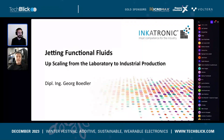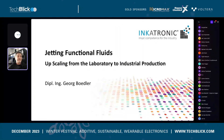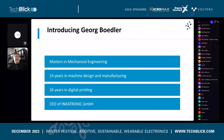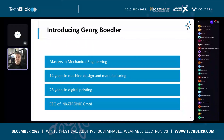Okay, hello everyone. A funny situation — first time talking in front of a monitor without seeing anyone. I'd like to introduce myself. I'm a mechanical engineer. I worked 14 years in machine design and manufacturing, then I switched to digital printing, where I've been active for 26 years and still doing this with a lot of passion.